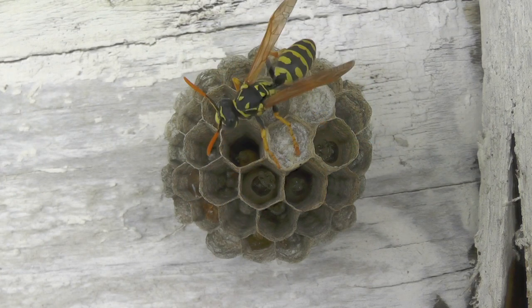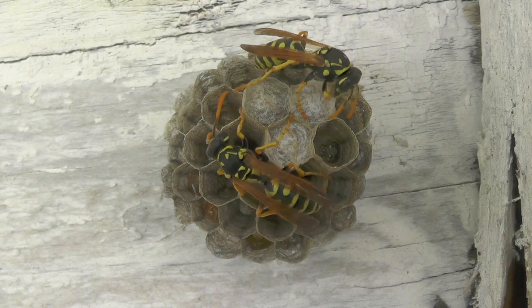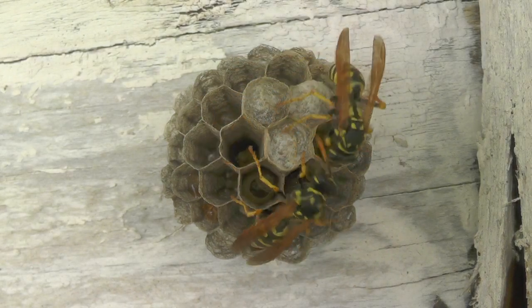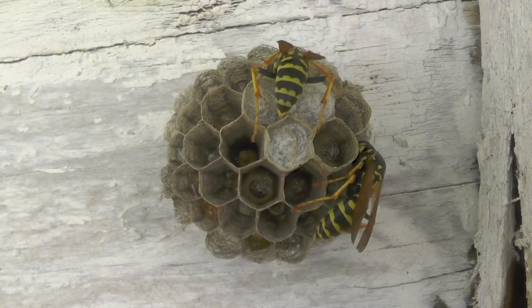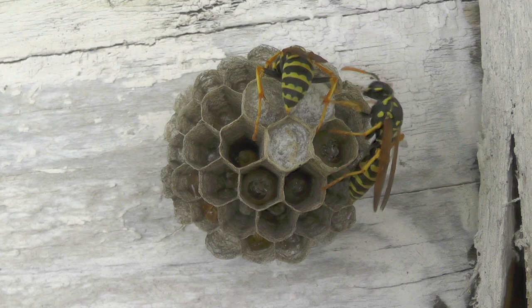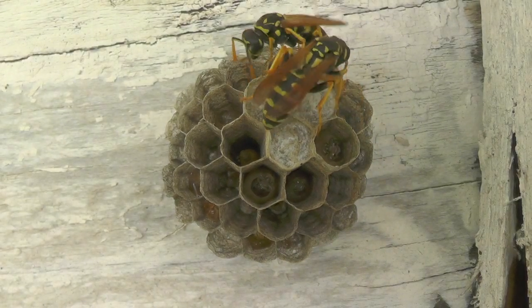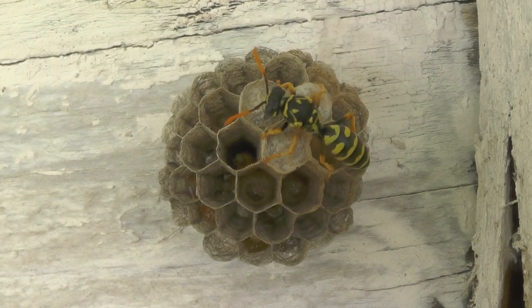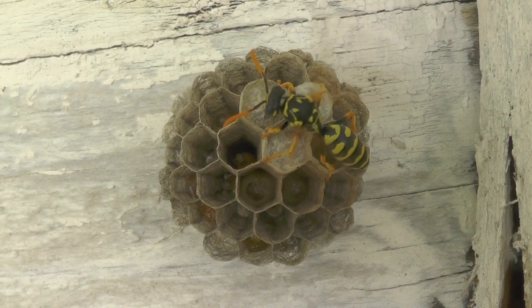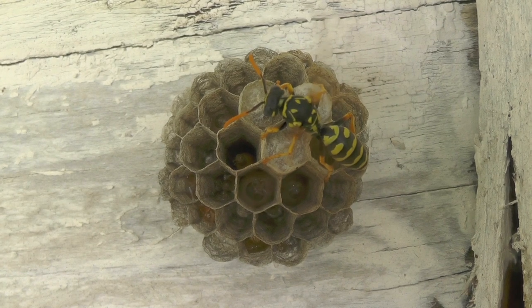Here Two Dot returns again with some more protein and goes right about the business of feeding the larvae after maluxating it a little bit more, giving just a little taste to each one of the larvae. Here we see Three Dot back at the nest fanning it, which she did quite a bit on this day as it was warming up in temperature, and she was able to cool the nest down this way.